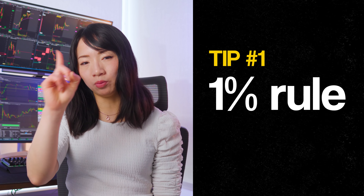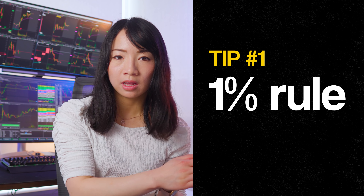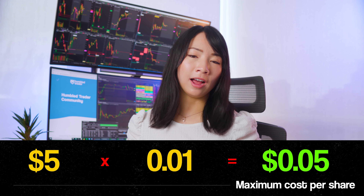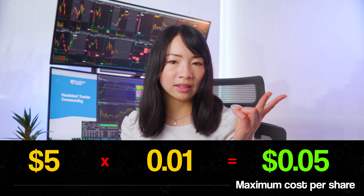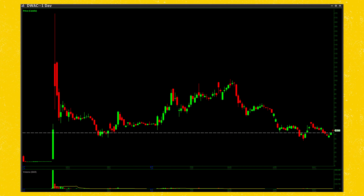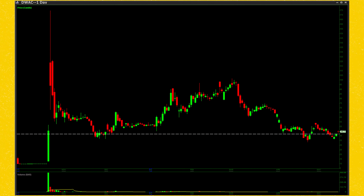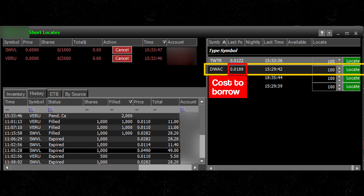My first tip is the 1% rule. Generally, a locate cost should not be more than 1% of the stock price. For example, a $5 small cap stock should not cost more than 5 cents per share to locate — ideally around 1 to 2 cents. Another example: DWAC, since it's about $40 to $50, should not cost more than $4 to $5 to short. In fact, it costs about 2 cents on TradeZero, which is very cheap.